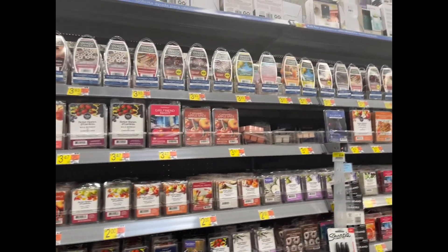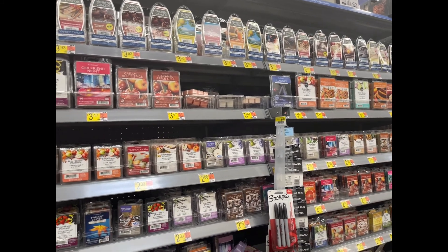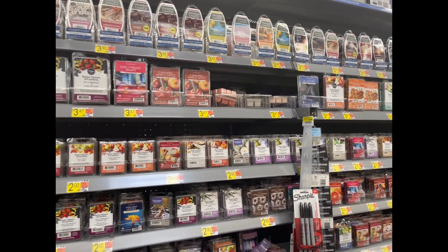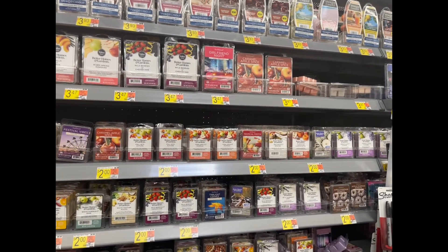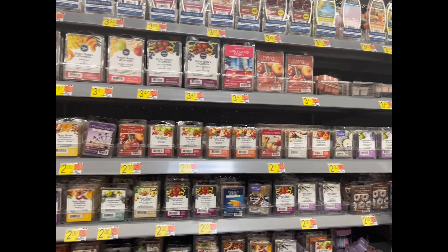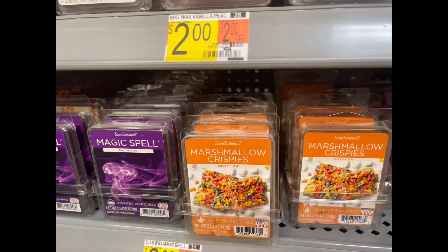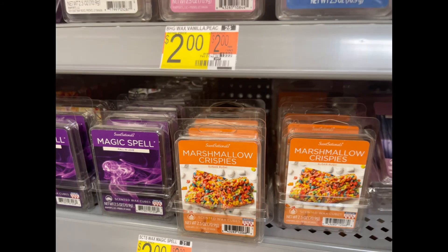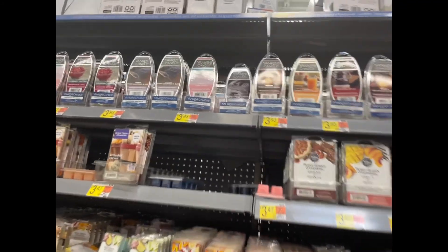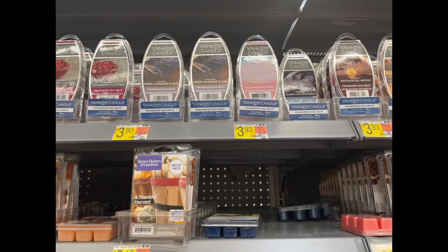Right now we're on the candle and wax aisle. I do like candles but I like waxes a little bit more — they're easier to change out, I don't have to worry about falling asleep with them on. They have a whole lot of scents; right now I have the marshmallow crispies one and it smells just like rice krispie treats. I'm picking up this one right now.